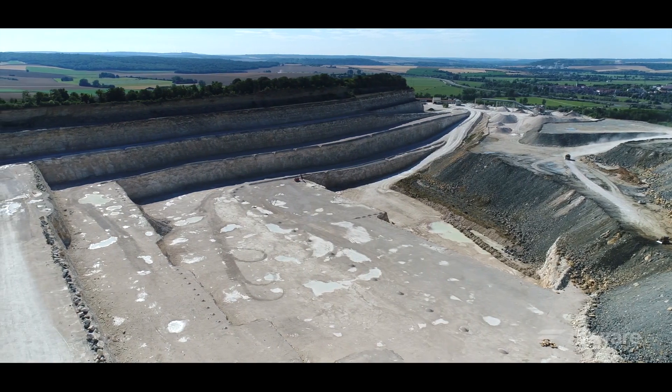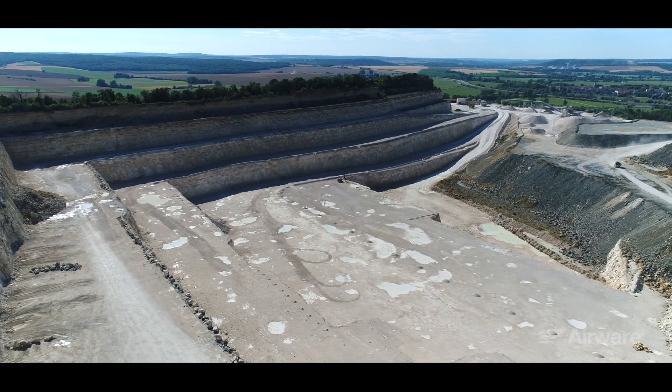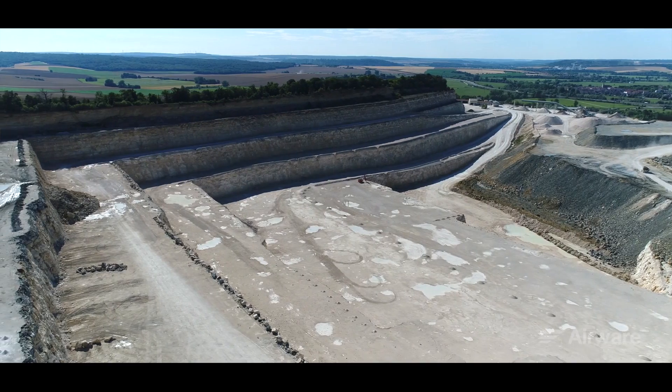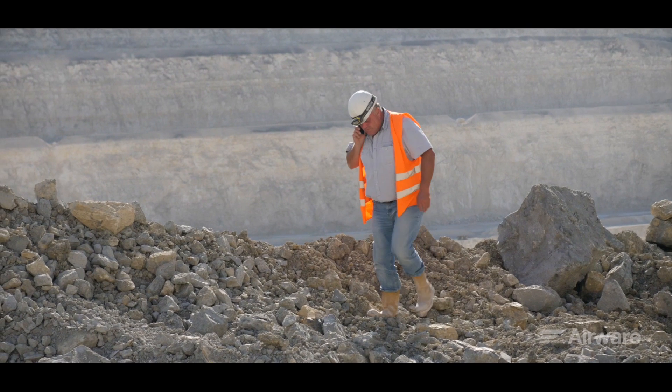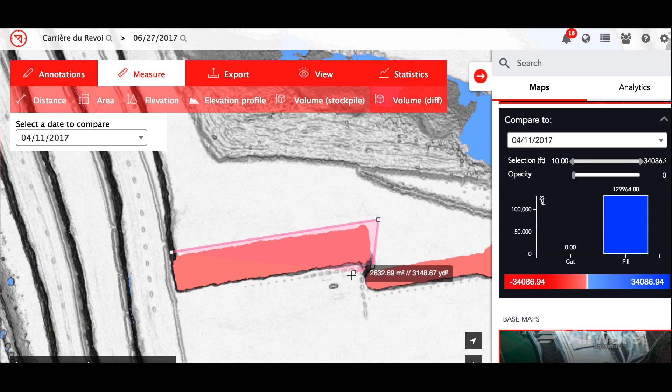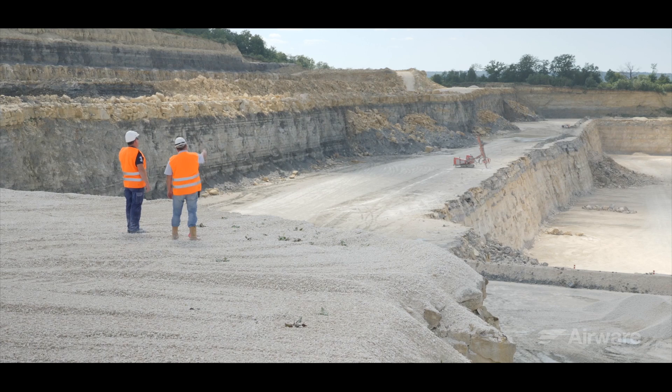This solution brings significant benefits to quarries — the right information to make faster, more effective decisions to optimize our operations. We finally found a company that listens carefully to our requests and understands us. The Airware team is improving the platform to meet our needs, not theirs. This solution perfectly fits our needs: it saves us time and allows our team to improve site productivity and efficiency, and better plan for our future.